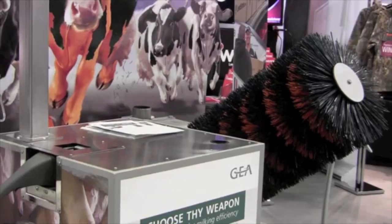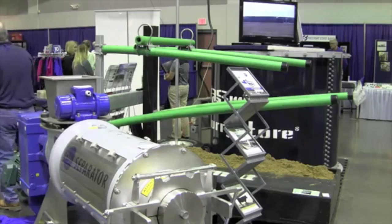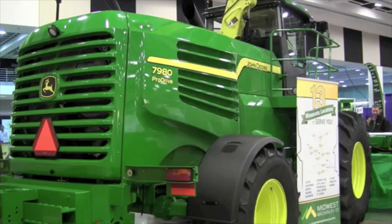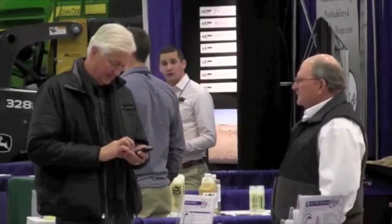Also popular again this year are the latest in robotics for milking, animal nutrition, and stray voltage mitigation. The Dairy Expo is expected to draw up to 600 people daily and runs through Thursday. Lee Voss, WJON.